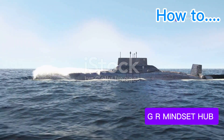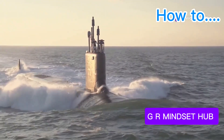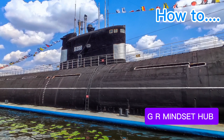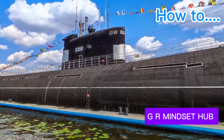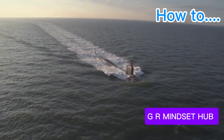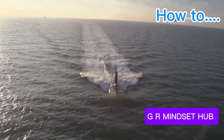The Oscar-class submarine, a formidable weapon in the Russian Navy's arsenal, is a heavily armed cruiser designed to hunt and destroy enemy aircraft carriers and surface ships. Its arsenal of supersonic anti-ship missiles makes it a clear and present danger to any vessel.